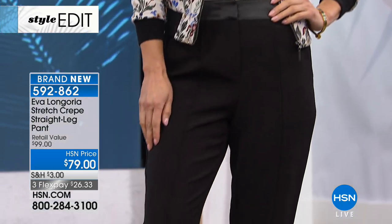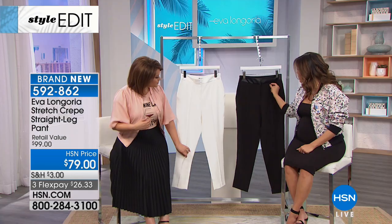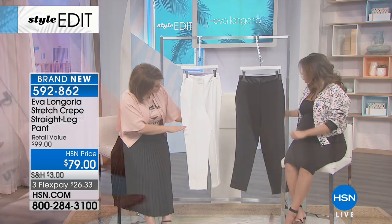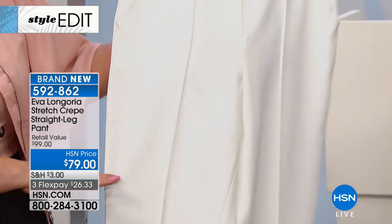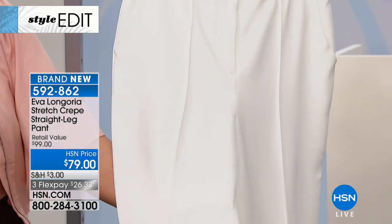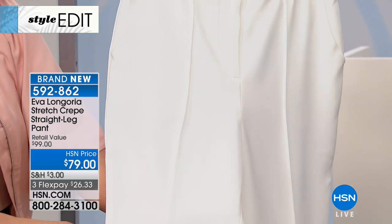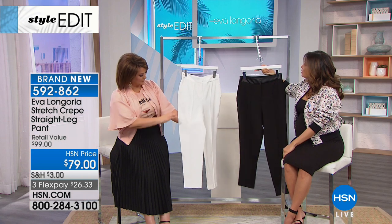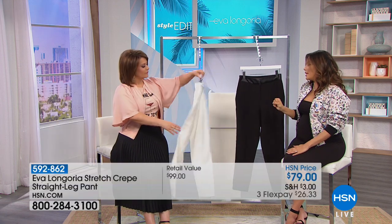I love that pleat down the center as well. It's actually a seam — a frontal seam, a tiny pleat. Back in the day whenever you had to iron your slack to get that crease, this gives the illusion that it's already pleated for you. It just makes it look so much sharper, super tailored, super sophisticated.